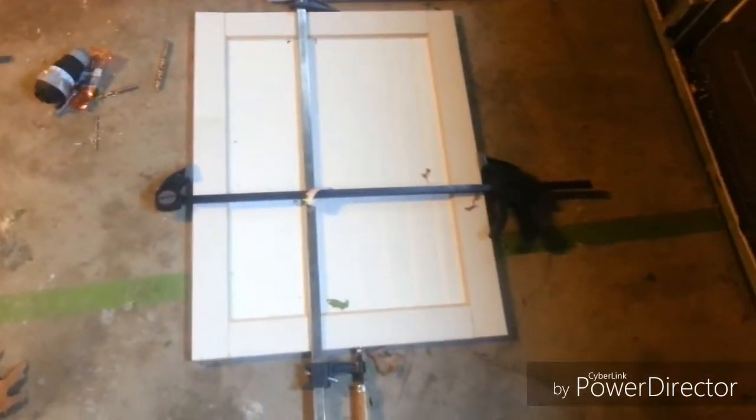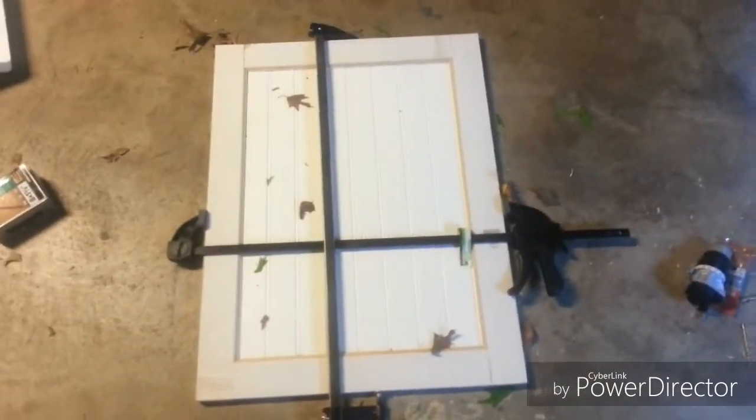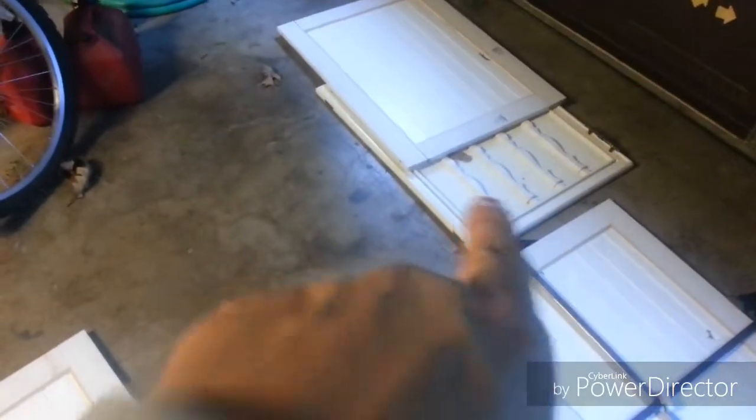We picked out the hardware for them, so I'm going to have cute hardware and these cute new cabinet doors. We're just going to paint the whole cabinet bases and pop these new doors in place of those nasty, fugly doors.